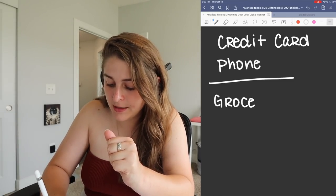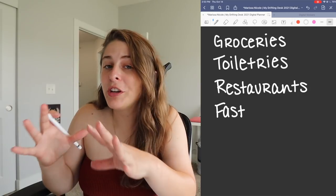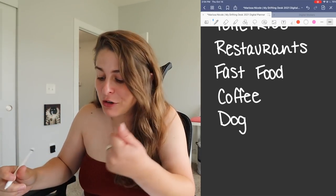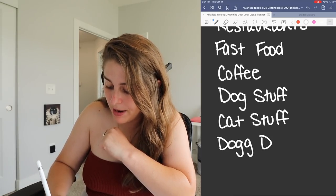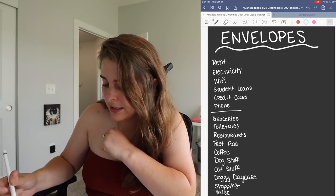In this 'givens' column you want to include things that are usually fixed amounts — they don't necessarily change. Rent is always the same, your phone bill is usually the same, car insurance, car payments, regular insurance payments, anything with a fixed rate. Then I'm also going to list things that aren't fixed but I still spend money on: groceries, toiletries, restaurants, fast food — I keep those separate because to me they're different. I also have coffee, dog stuff, cat stuff, doggy daycare, shopping, and misc.